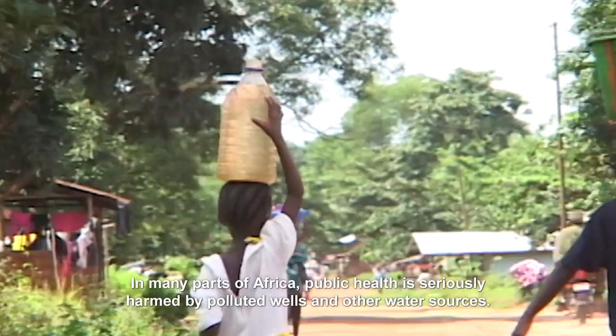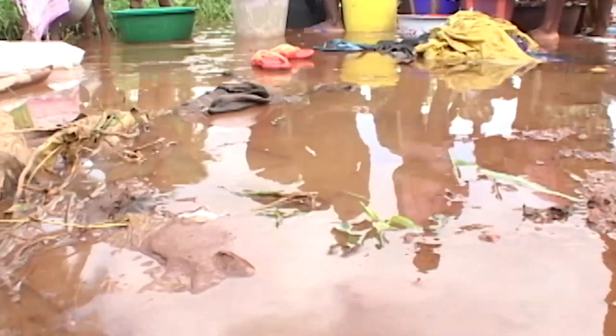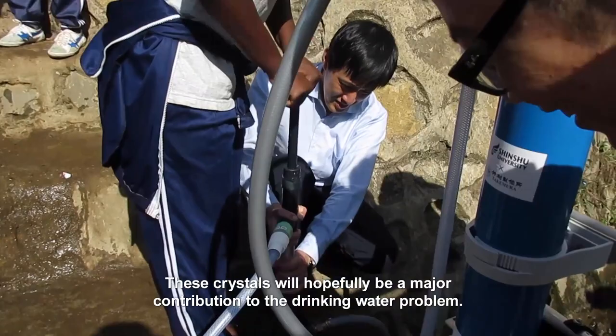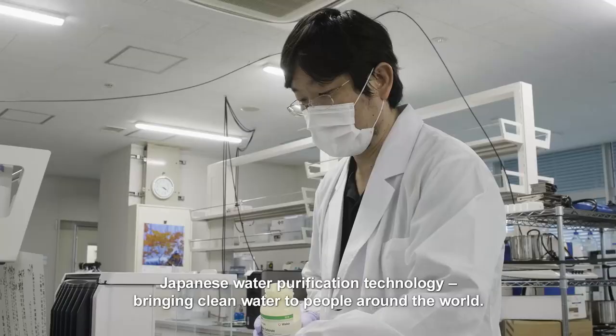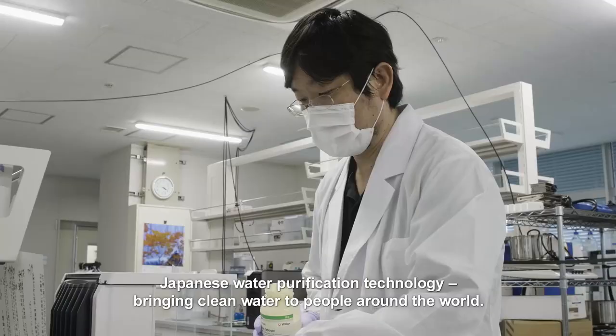In many parts of Africa, public health is seriously harmed by polluted wells and other water sources. These crystals will hopefully be a major contribution to the drinking water problem. I'm now conducting trials to see how effective they are in practice. Japanese water purification technology — bringing clean water to people around the world.